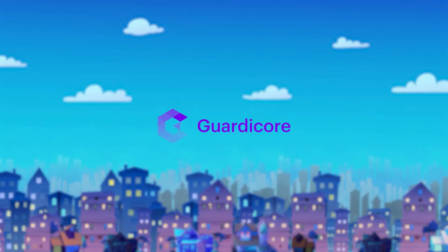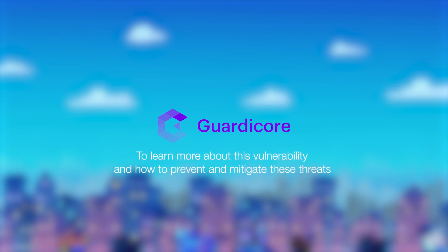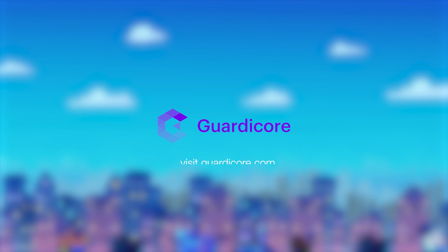GardaCore Labs has worked together with Comcast to address this threat. If you want to learn more about how GardaCore can help you prevent and mitigate these threats, visit GardaCore.com.